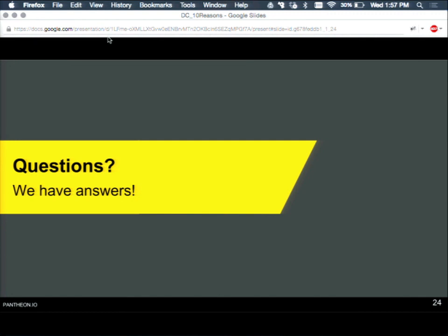Audience question: Do you handle contrib module updates? No, we do not handle that automatically. If there's a new version of Views or similar, that's not automated. However, one way to handle it is to use custom upstreams. If you have a common base package with Views and your 38 standard modules, you make that update to your base distribution and it can flow through all of the sites automatically.